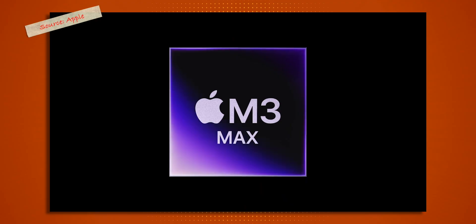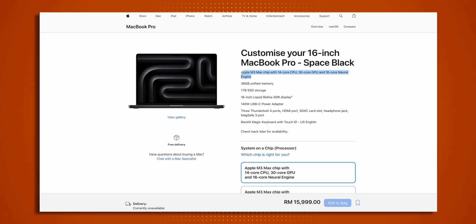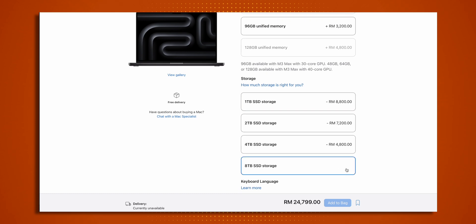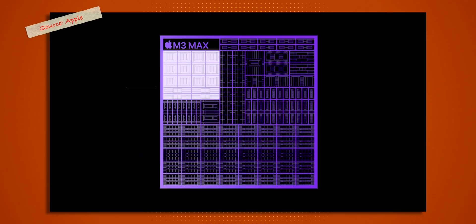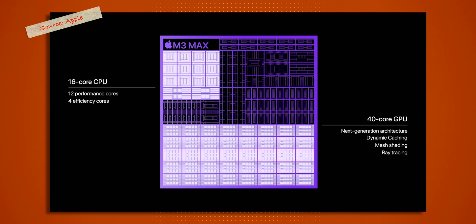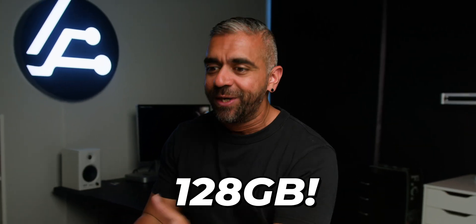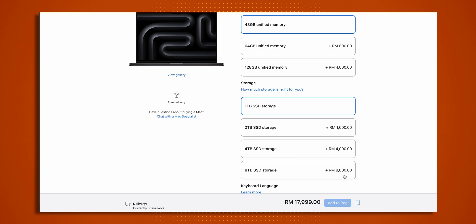For power users, the new M3 Max chip comes in two flavors. The first has a 14-core CPU and 30-core GPU, with either 36 or 96 gigabytes of unified memory and up to 8 terabytes of storage. The second variant comes with a 16-core CPU and a 40-core GPU, with unified memory options of 48, 64 or a whopping 128 gigabytes — and yes, also configurable up to 8 terabytes of storage. That on a laptop is madness.